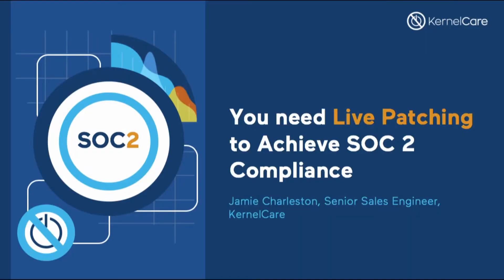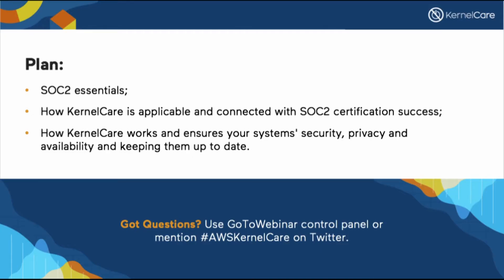Again, my name is Jamie Charleston, Senior Sales Engineer at KernelCare, and my presentation is 'You Need Live Patching to Achieve SOC 2 Compliance.' I'm going to talk about the SOC 2 general ideas, how KernelCare is applicable and connected with SOC 2 certification success, how KernelCare works and ensures your system's security, privacy, and availability, and keeping them up to date. You can ask your questions during my presentation using the GoToWebinar control panel or by mentioning the hashtag AWSKernelCare on Twitter.